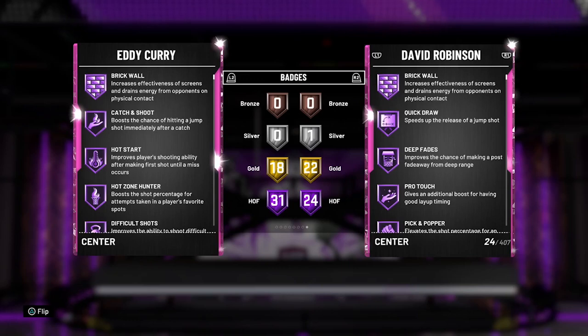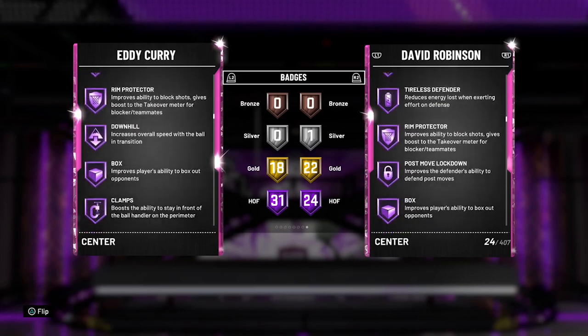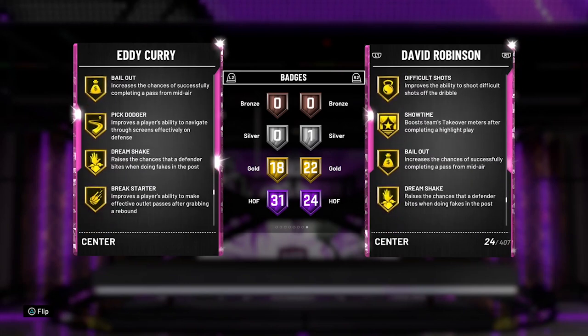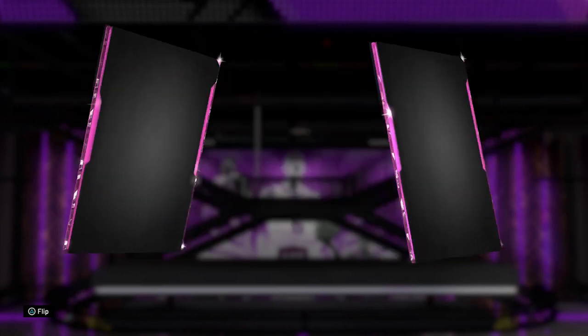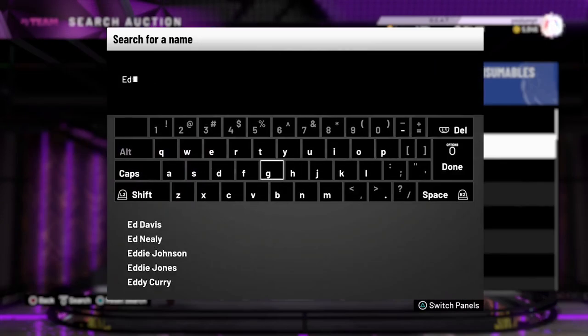31 Hall of Fame badges — not the most, but this card has Base 38 which is a mad nice jumper. It's the jumper I use in park. He has Hot Start, High Zone Hunter, Green Machine, Rim Protector, Clamps, Intimidator, Deep Hooks, Gold Interceptor, Gold Bailout, Gold Pick Dodger, Gold Range Extender, and Gold Quick Draw. Don't sleep on pink diamond Eddie Curry.